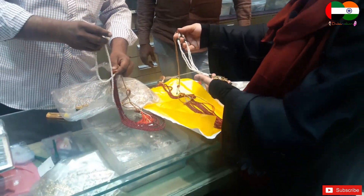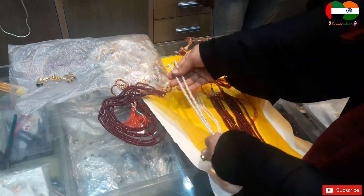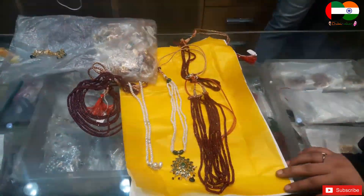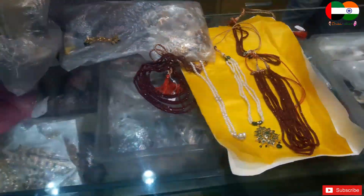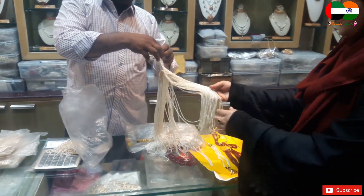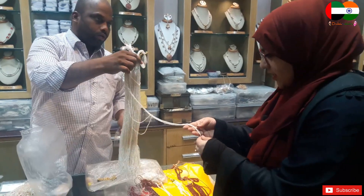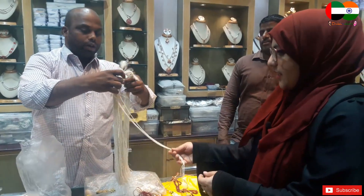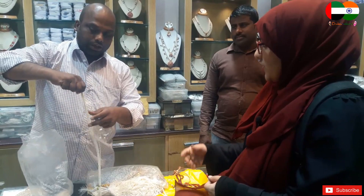This is the sheet pearl. This is the round pearl. And this is the oval almond rice pearl — this is the special of Hyderabad. It's called rice pearl because it's the shape of rice. You can make a necklace in 5 to 6 lines with rice pearls.